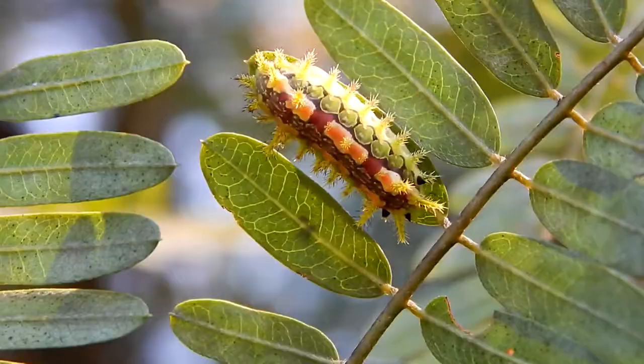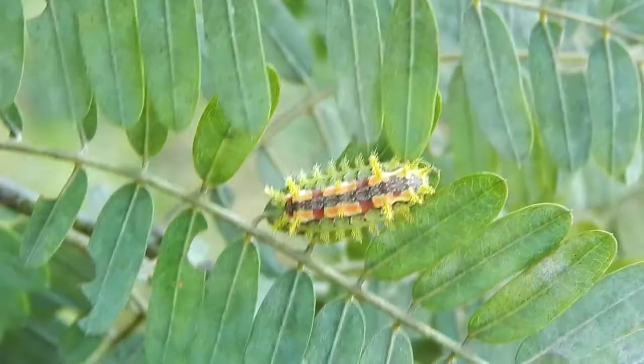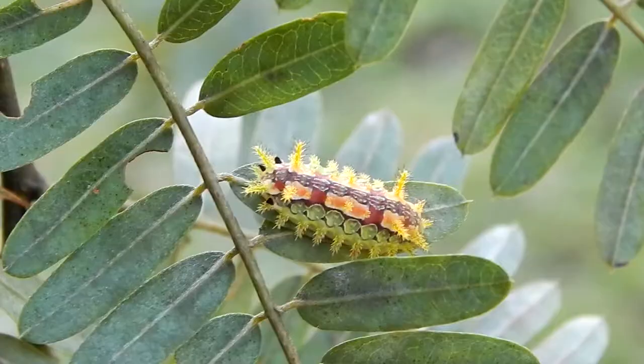Slug caterpillars are some of the most colorful examples of caterpillars that you'll see. This individual here is not only colorful, but it's covered with venomous spines, and these caterpillars can give a pretty nasty sting.